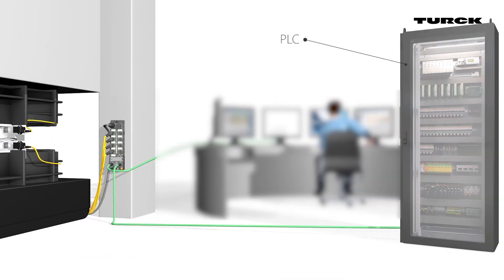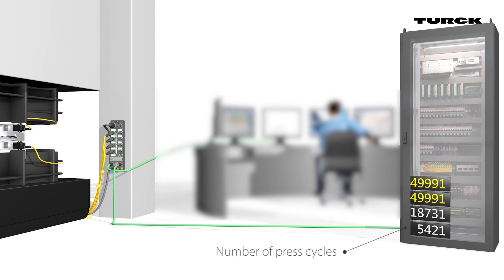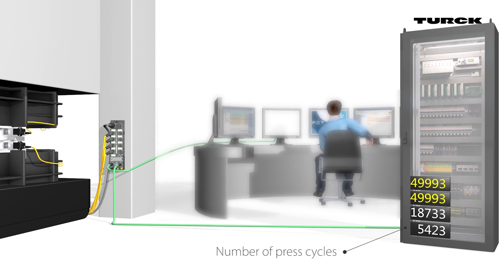The PLC reads the number of press cycles performed so far from the data medium and updates the values on the data medium. This happens continuously during every pressing process. The ERP system also has direct access to the data.